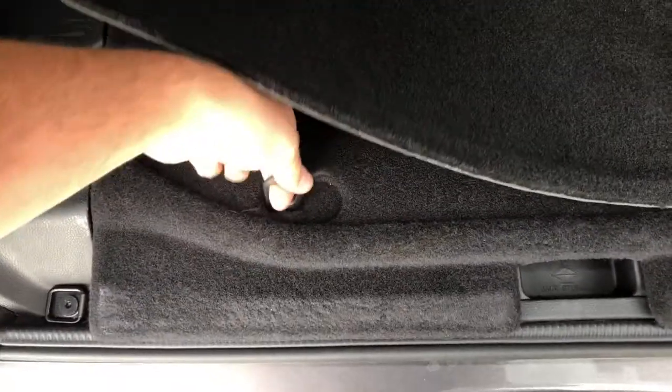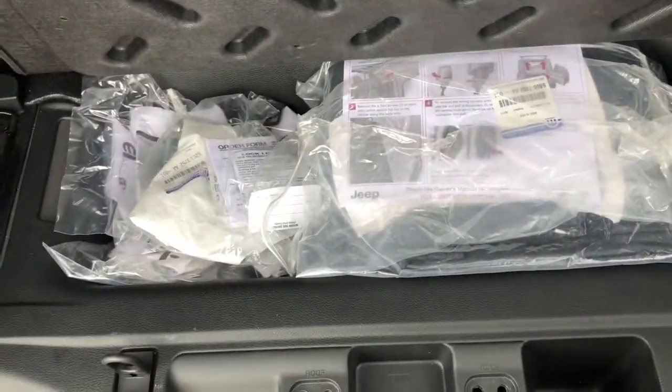You just have to pull this little handle, move it over to the side, and lift up. These are all the parts to remove the hardtop on the vehicle.